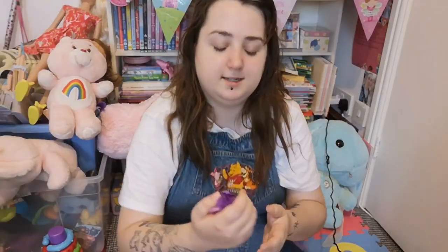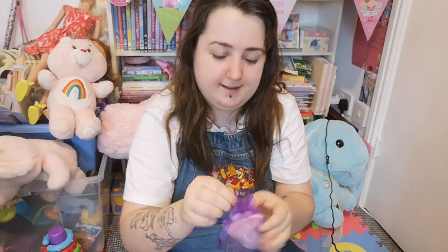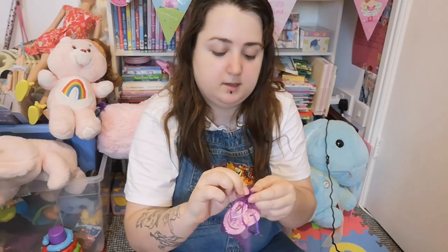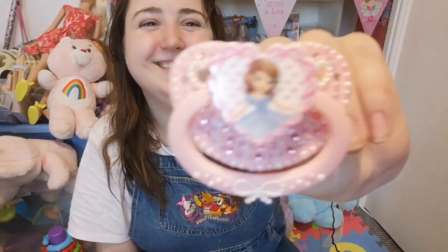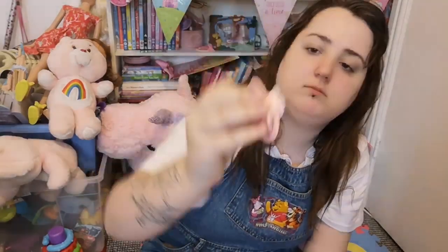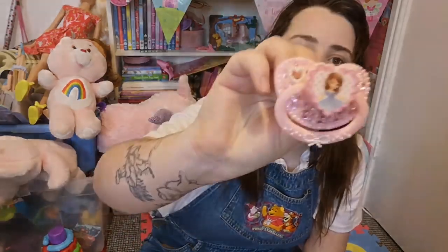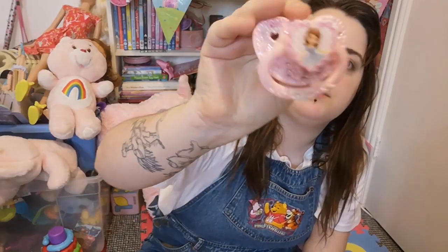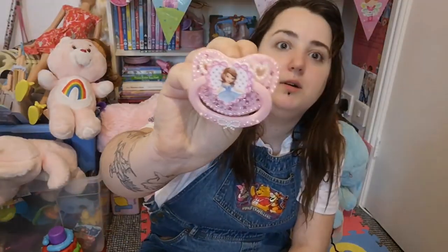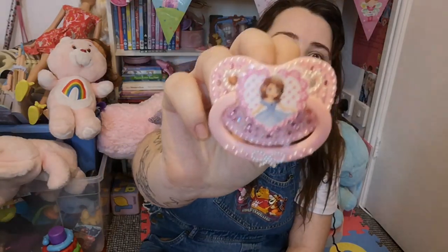And finally — oh I'm so excited. It comes in a little bag. I can't wait to show you guys, it's so pretty. This is the prettiest dummy I've ever seen, it's so girly. It's the Sophia the First dummy. It's got Sophia in the heart with pink, purple, and white gems all around it, and white and pink gems all around the edges. It's got a bow on the handle and hearts around the breathing holes. Isn't this just the prettiest dummy in the whole world? I'm so happy with it. It's so girly and princessy and pink.